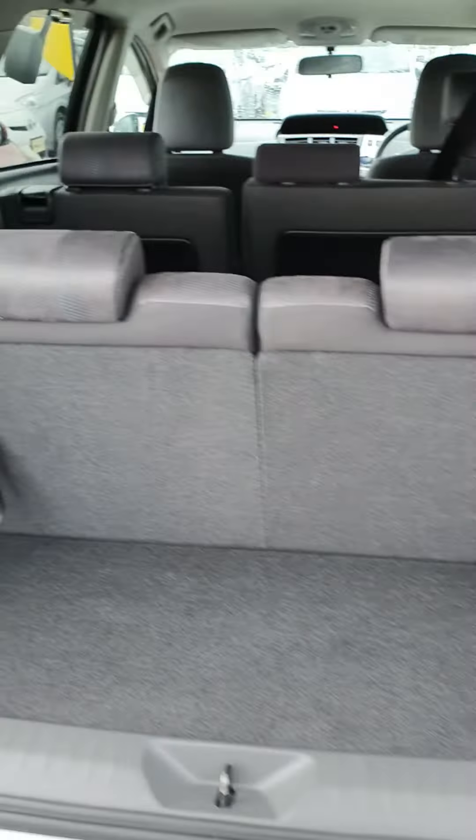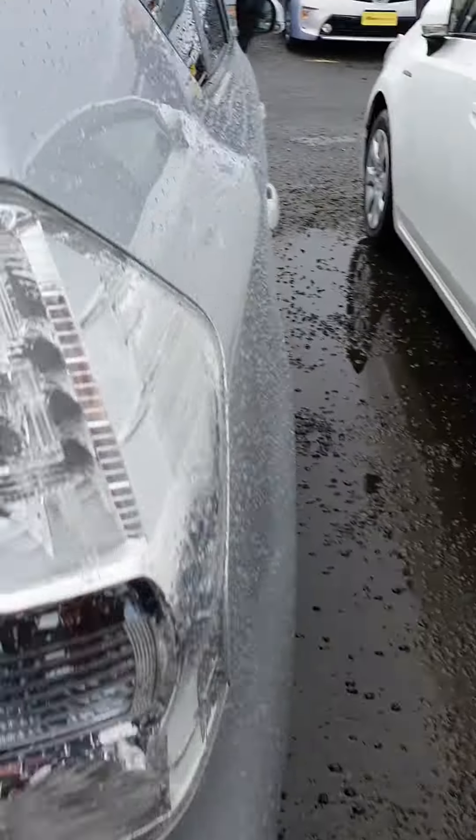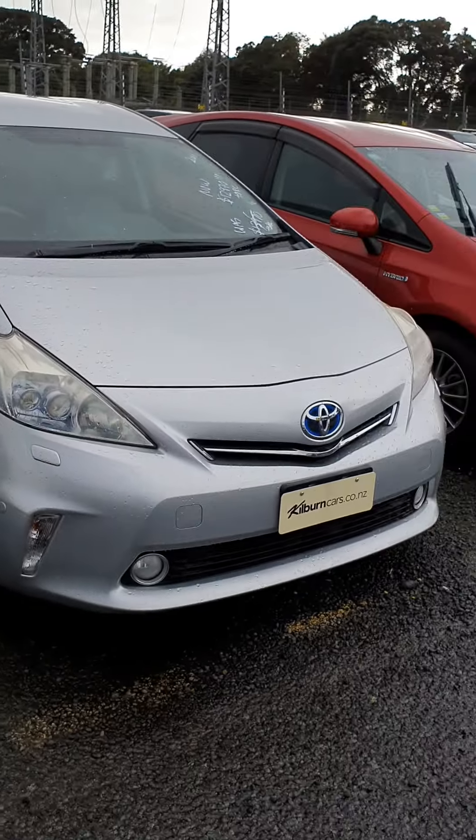Same in the back as well — you have your split-fold seats. So that's the 2011 model. I'll send that through to you now. Thanks, Rebecca.